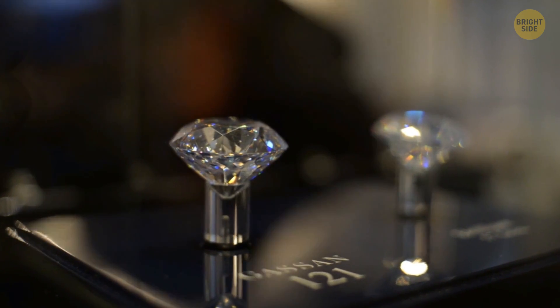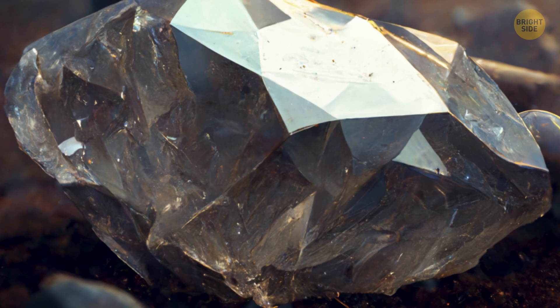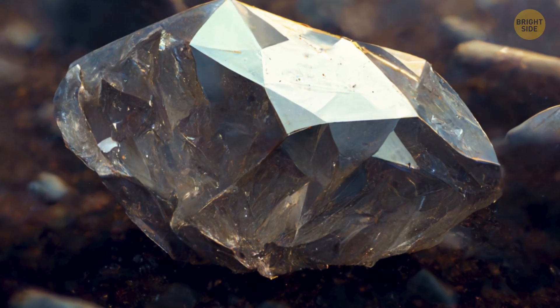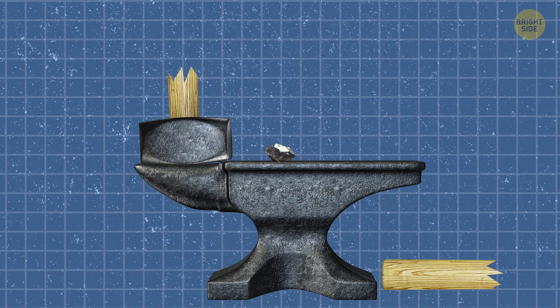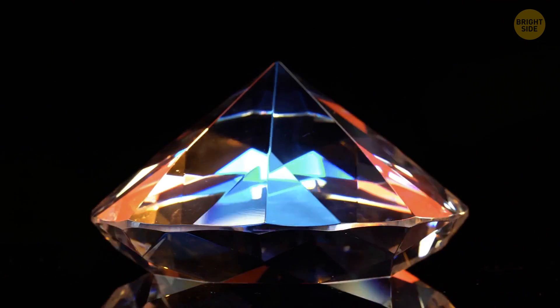So, why are diamonds so valuable? Well, it's partly because of their rarity — only a small fraction of the diamonds that are formed actually make it to the surface. But it's also because of their beauty and durability. Diamonds are the hardest substance known to humans, and they have a unique ability to refract light in a way that makes them sparkle and shine.